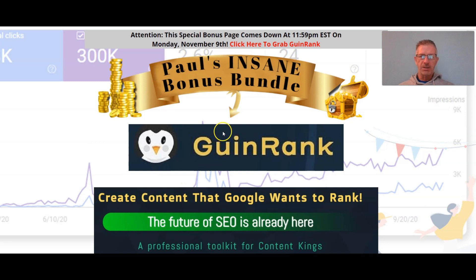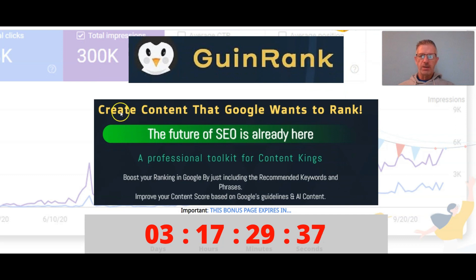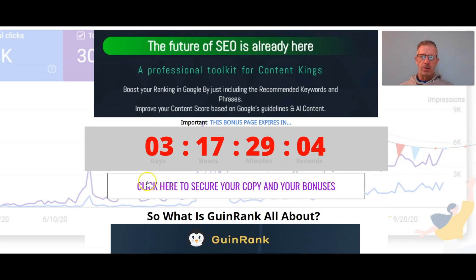Now that I've reduced myself into the corner, let's go through GwinRank. So: create content that Google wants to rank — most important thing. If you've got a website or you're selling products you want to rank high on Google, the future of SEO is already here — a professional toolkit for content kings. Boost your rankings in Google by just introducing the recommended keywords and phrases, improve your content score based on Google's guidelines and artificial intelligence.